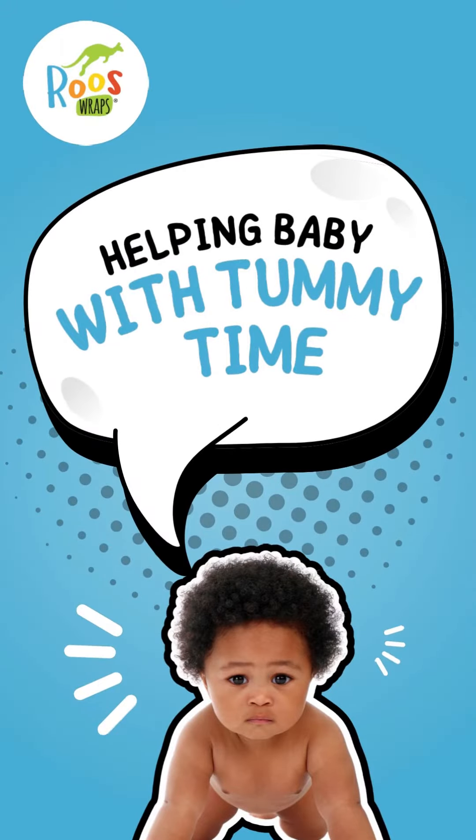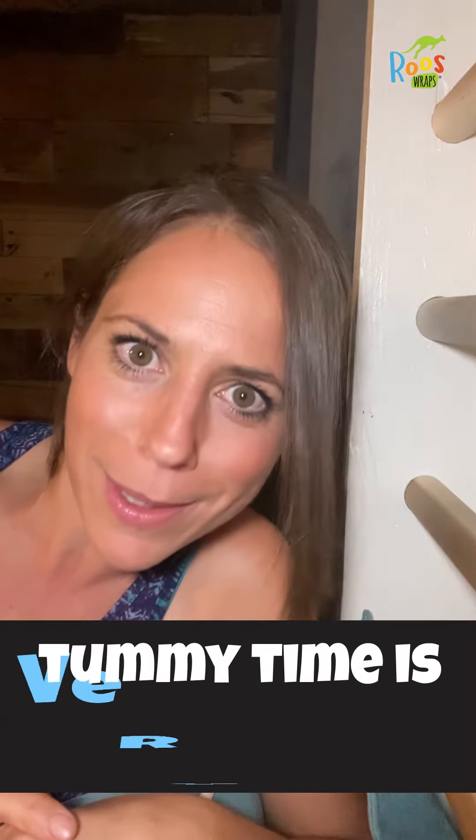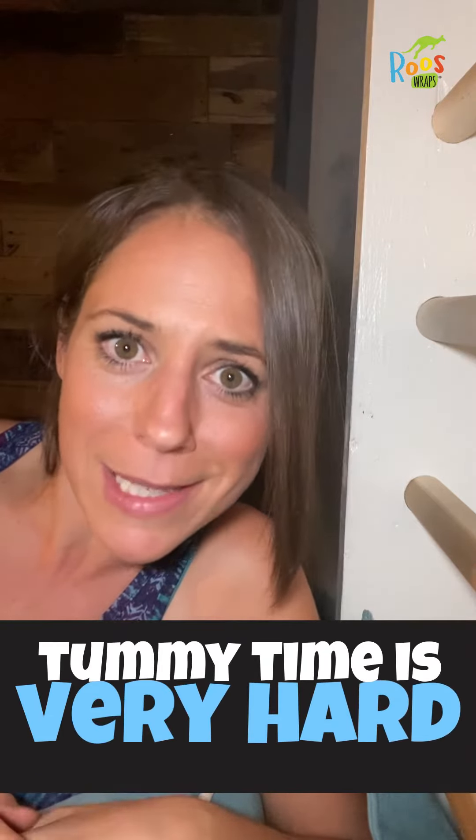Hey mama, I've been asked how to help my baby with tummy time. Well, tummy time is incredibly hard. When was the last time you got down on the floor and tried to do tummy time for that 20-minute recommendation by the pediatrician? It is hard work.